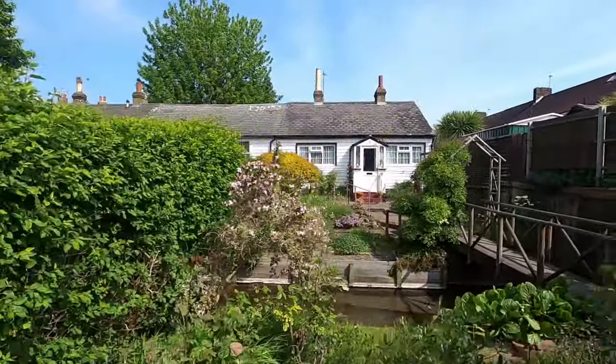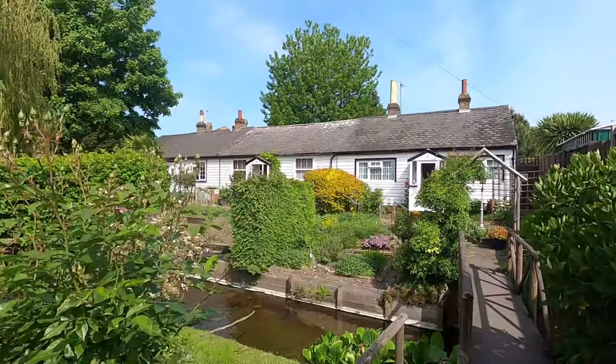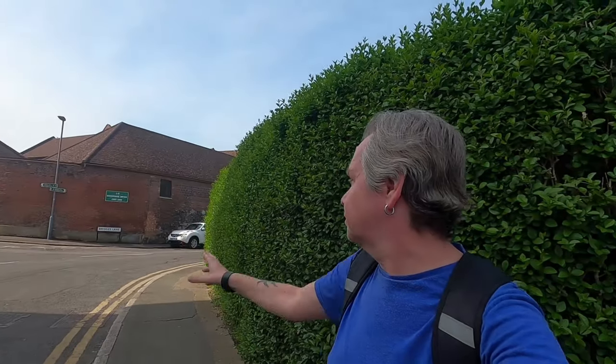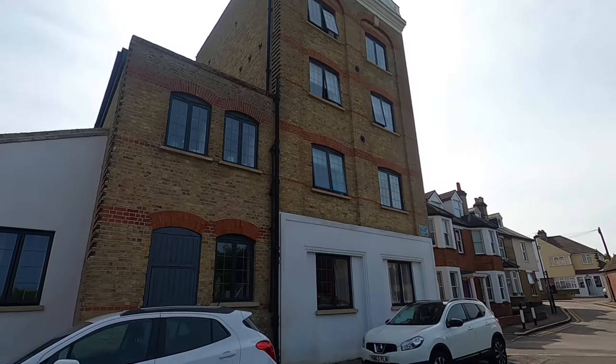Lovely cottages — look at all those cottages. Water mills. Used to be so many mills in this area, for hundreds of years. Heavy industry. Lovely old building. Can somebody be cutting their lawn when you're trying to film? Let's just go past this lovely housing.